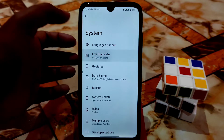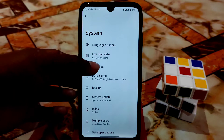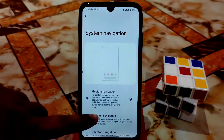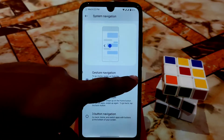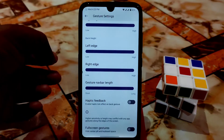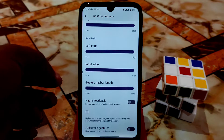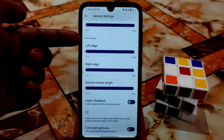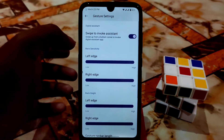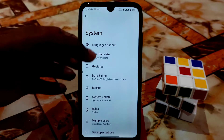Live translate is available if you need it. We have gestures as usual — system navigation is here. I'm using the navigation pill bar, which is like MIUI. You can customize according to your choice. Gesture navbar length can be increased or decreased, and back height, left and right edge can all be customized.